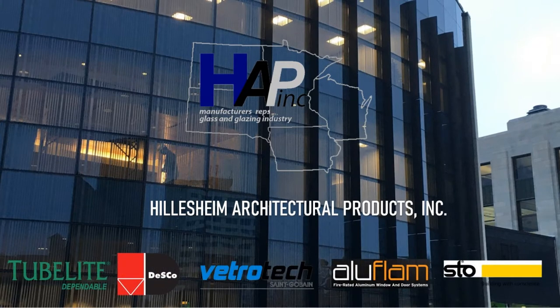We currently represent the five manufacturers shown here at the bottom: Tube Light, which manufactures aluminum storefronts, entrances, curtain wall, sunshades, and vent windows; Desco Architectural, which manufactures aluminum fixed, casement, awning, and hopper windows; Vetrotec Saint-Gobain, which manufactures fire-rated glass and framing systems; Aluflam, which manufactures fire-rated aluminum doors and frames; and Stoventec, who specializes and manufactures full rain screen systems.